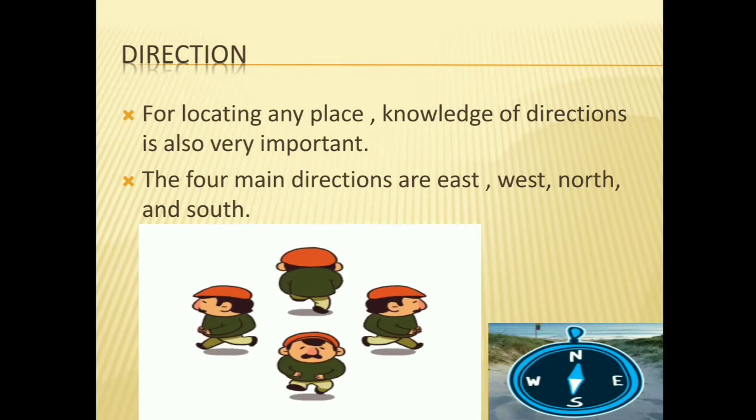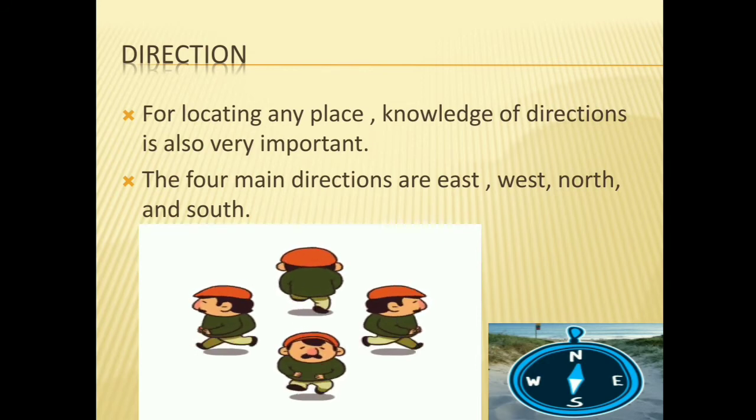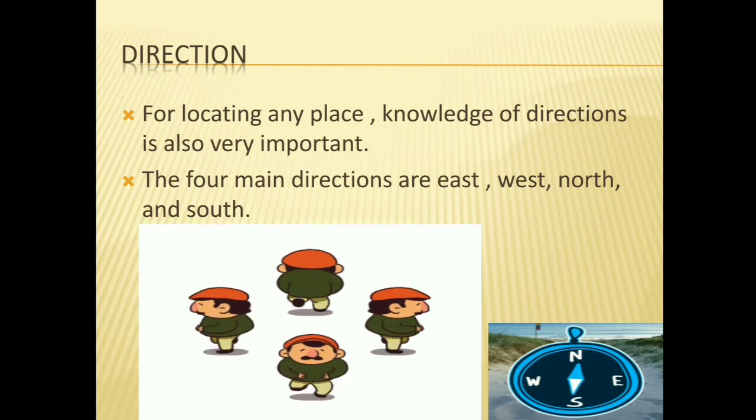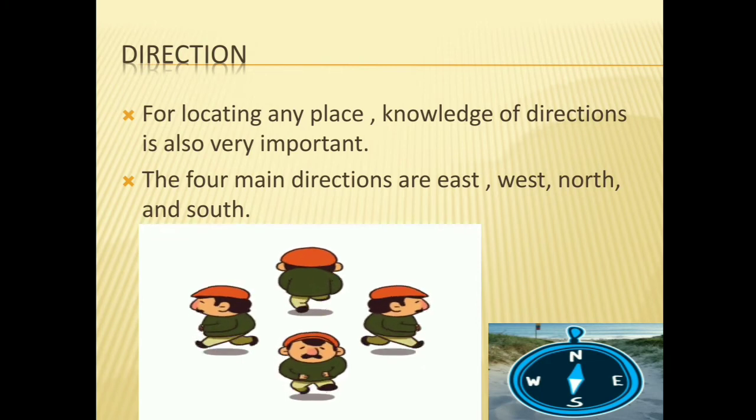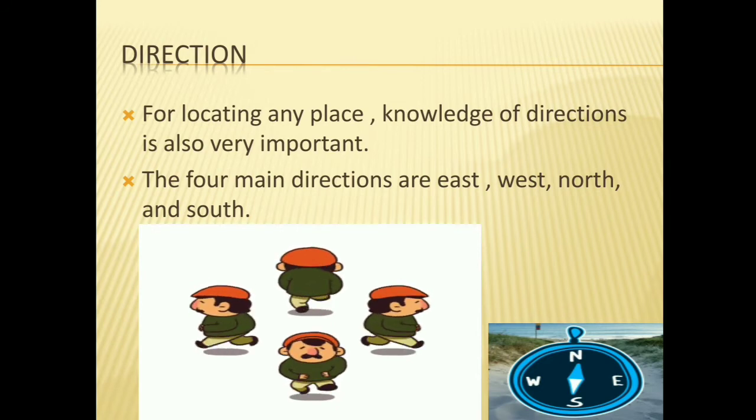Direction: for locating any place, knowledge of direction is also very important. The four main directions are east, west, north and south. Here in this video you can see four men going in different directions, and symbols also — N for north, E for east, S for south, and W for west.